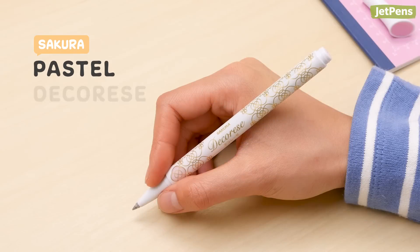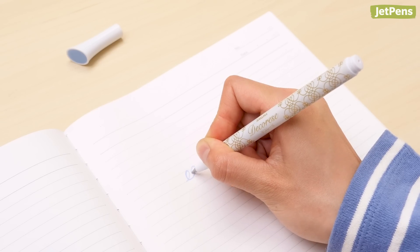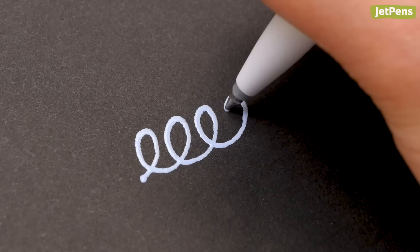If you love pastel shades, check out the Sakura Pastel Decoresse gel pens. The ink dries with a subtle sheen and a slightly raised texture that looks great on both white and dark paper.